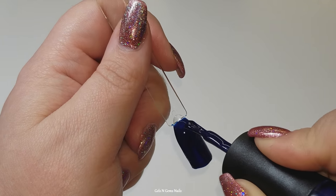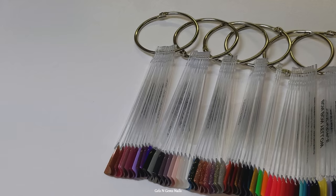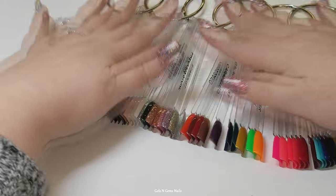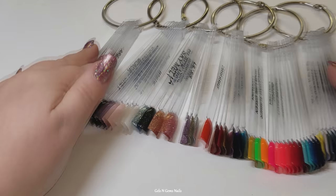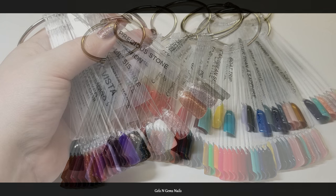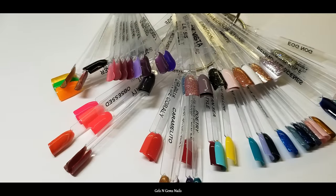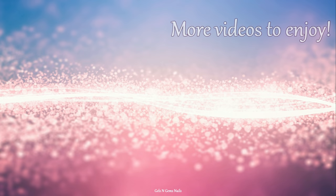And I believe that is it, guys — that is all of my Madam Glam polishes. I swatched everything except for the two cracked marble ones; I wasn't quite sure how to swatch those. It took me about three weeks to finish this up between swatching, labeling, filming, editing, and doing it all in between work. I hope you enjoyed these videos and found them helpful. Thank you so much for watching — please leave any questions or comments below and I'll see you next time, bye!